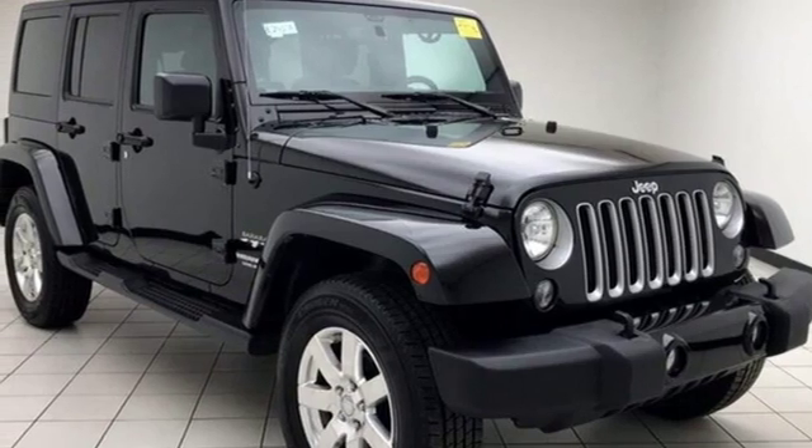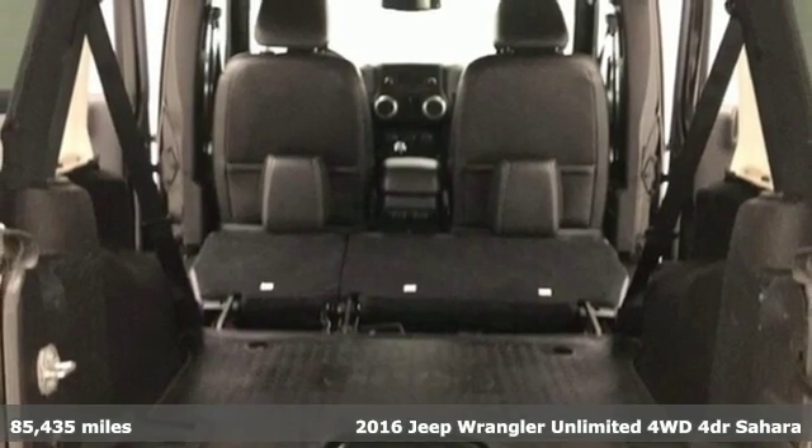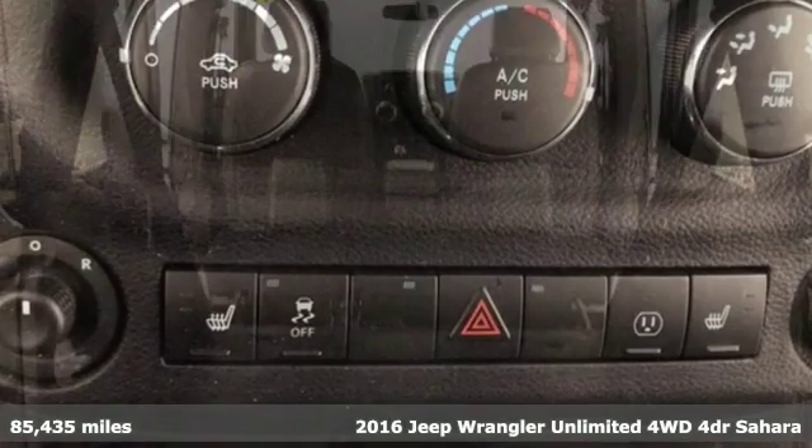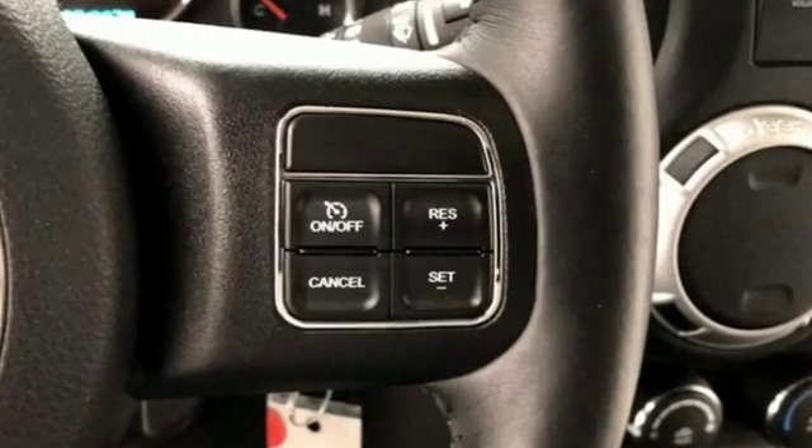Here's a 2016 Jeep Wrangler Unlimited. With four doors and legendary off-road capability, the world opens up to endless possibilities. Plus, it offers an exciting list of features.